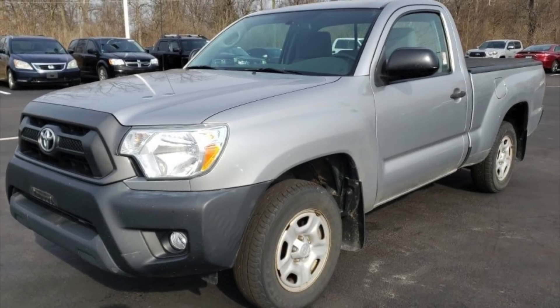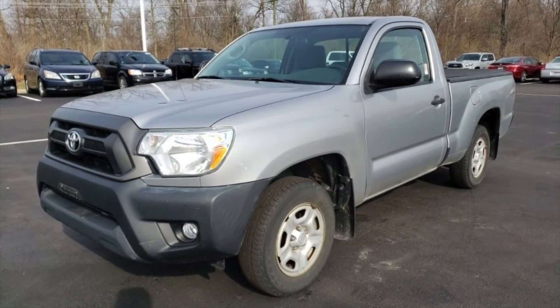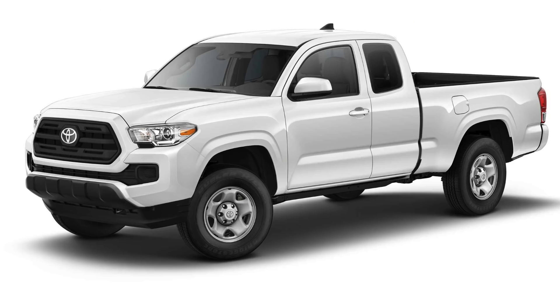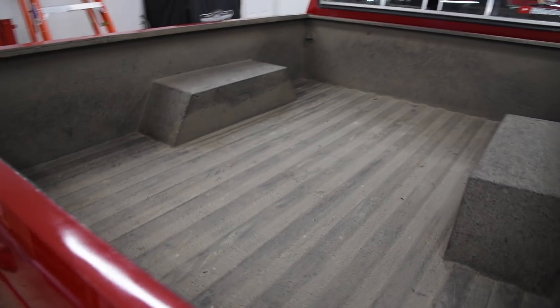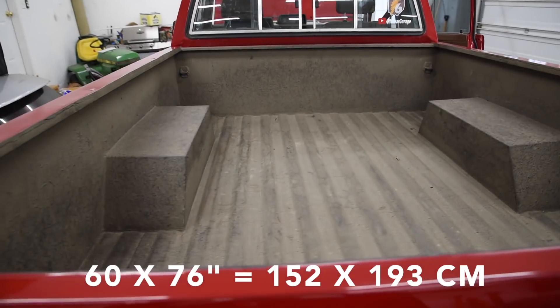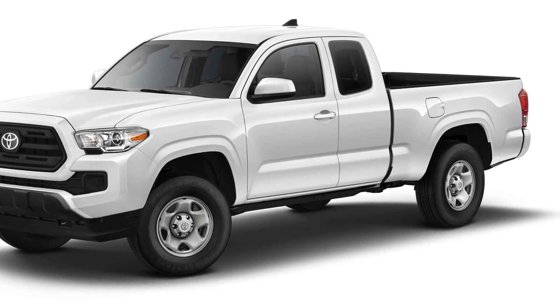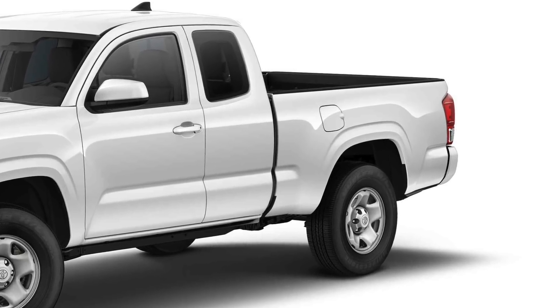The last year that Toyota offered a standard cab on the Tacoma in the US was 2014. The smallest cab available now is the access cab. The 1985's standard bed is 60 by 76 inches, with the long bed gaining the extra foot in length. The longest bed available on a new Tacoma is 6 feet.